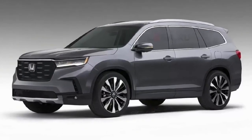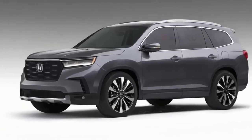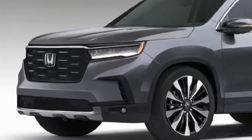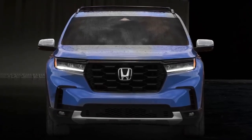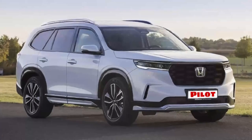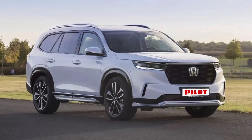The front end is made in the style of other new Honda products, among which is the new generation CR-V crossover presented in the middle of last summer. A trapezoidal radiator grille will appear here, combined with large headlights, and front molding elongated across the entire width.